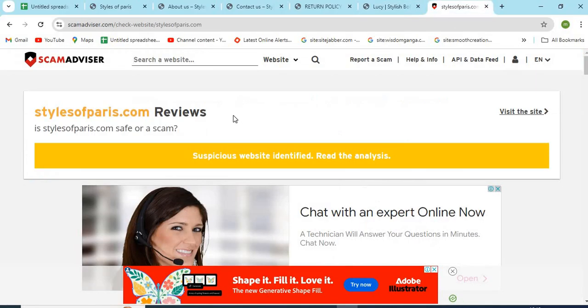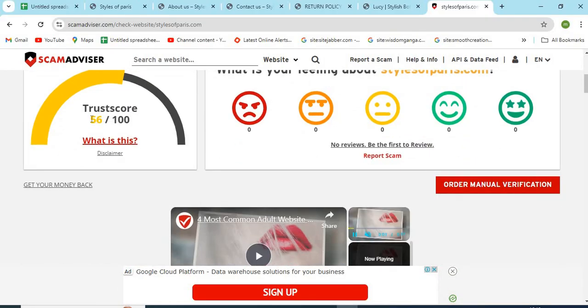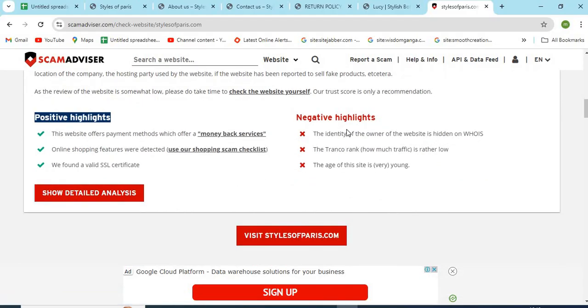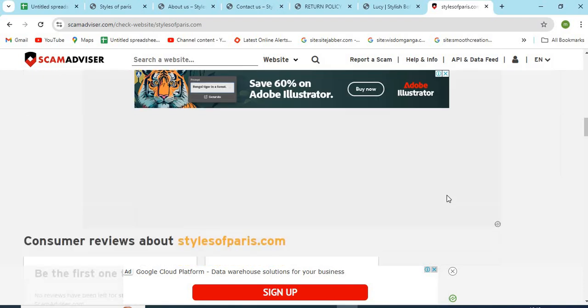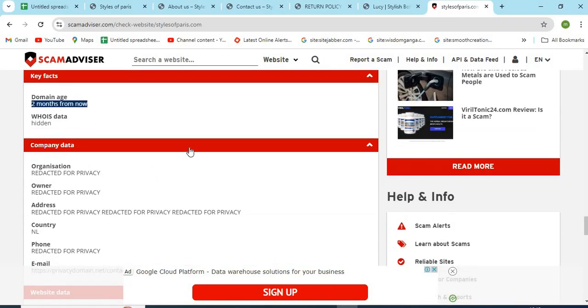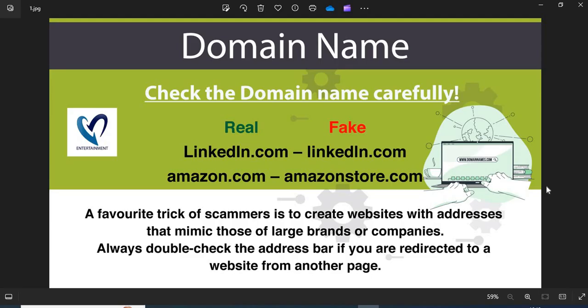Now let's check the WHOIS information of stylesofparis.com. The Scam Advisor provided a 56 trust score to this website. Check the positive and negative highlights of the website — it makes it easy for the customer to know about any website. Check the domain age of stylesofparis.com; older websites are generally more trustworthy than newer ones.